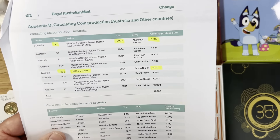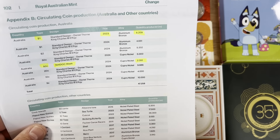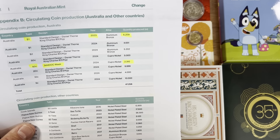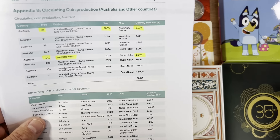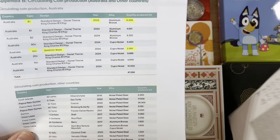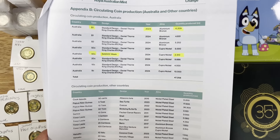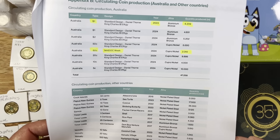The first key one to look out for is the 2023 dollar coin with King Charles. They said they were going to mint 10 million, but it looks like they've only currently produced 6.2 million — not the full 10 million they were looking to produce. It's still very high for a dollar coin, but it's a little bit better than what it initially was.